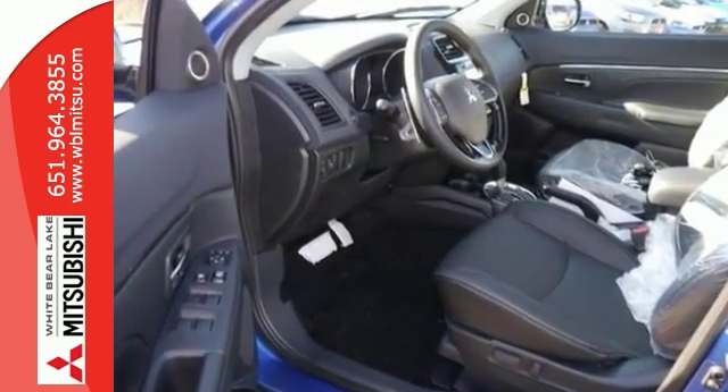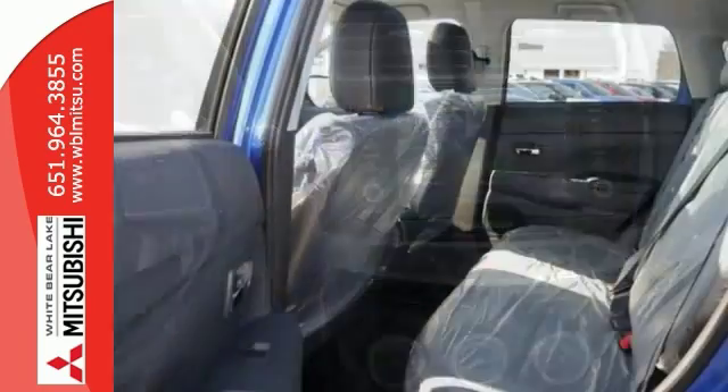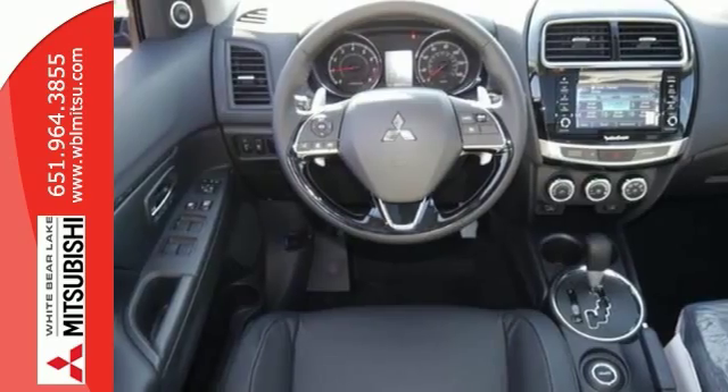Features include four-wheel drive, climate control, and heated leather seats. It also comes with a power moonroof, MP3 sound system, and a telephone hands-free wireless connection. It also has a multifunction steering wheel and much, much more.